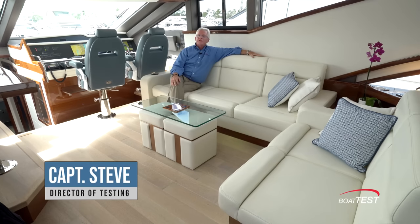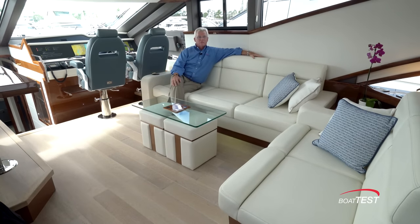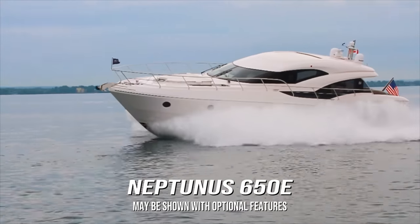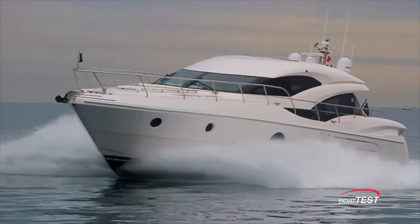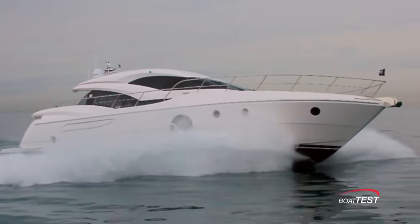Hi, Captain Steve for BoatTest.com. Today I'm going to do a features inspection on one of the biggest, if not the biggest, Express Cruiser that we've done — the Neptunus 650E. This is for someone that wants the luxury accommodations and comfort of a flybridge cruiser with the lower profile of an Express Cruiser.